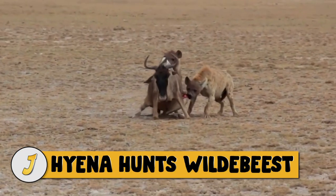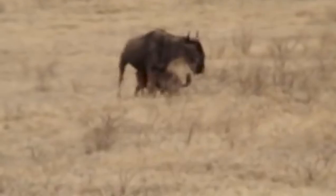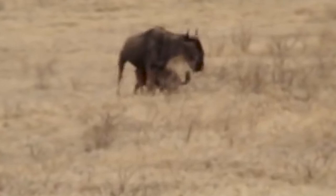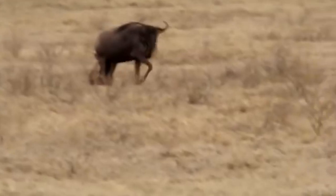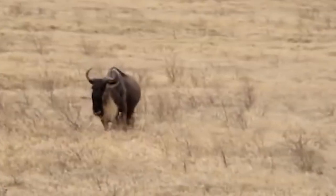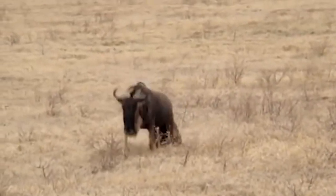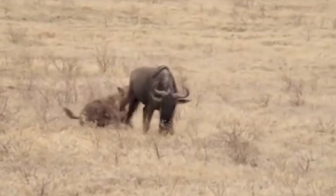Number 12: hyena hunts wildebeest. Hyenas are unquestionably one of the world's most reviled natural predators. They are frequently portrayed as scavengers — the bullies of the African plains — laughing as they gang up to steal hard-earned meals from their more majestic competitors, but hyenas are also excellent hunters. Indeed, most of the prey they consume is the result of their own hunting efforts. They will scavenge or steal prey from another carnivore if given the opportunity, but so would any other carnivore.